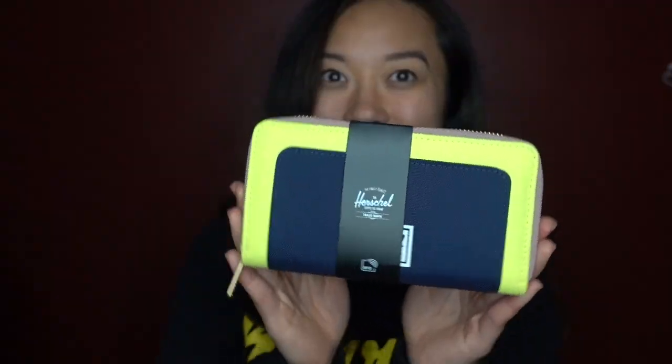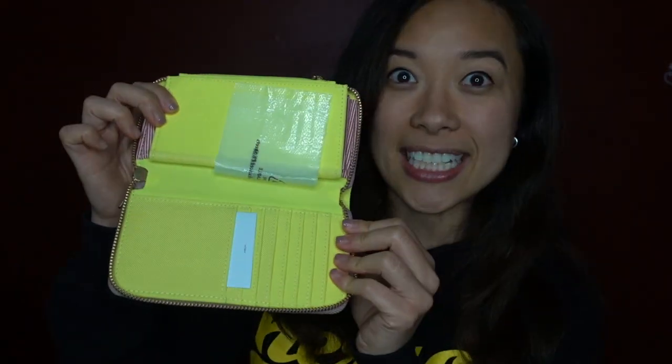Next, we have something that my mom actually picked out for herself — this is the Thomas wallet. I asked her to choose a color from this design, and she chose this one. I said, are you sure? Because it's not as bright on camera, but in person it's like a highlighter yellow. But this is what she wanted, so go for it, mom. It's even brighter inside.